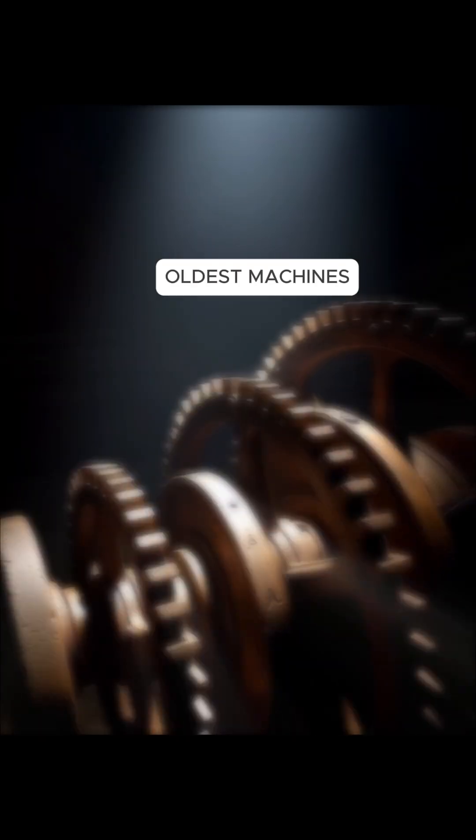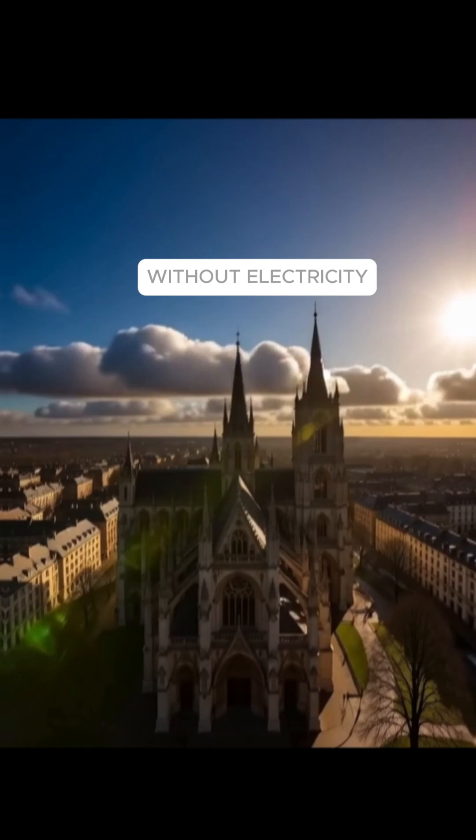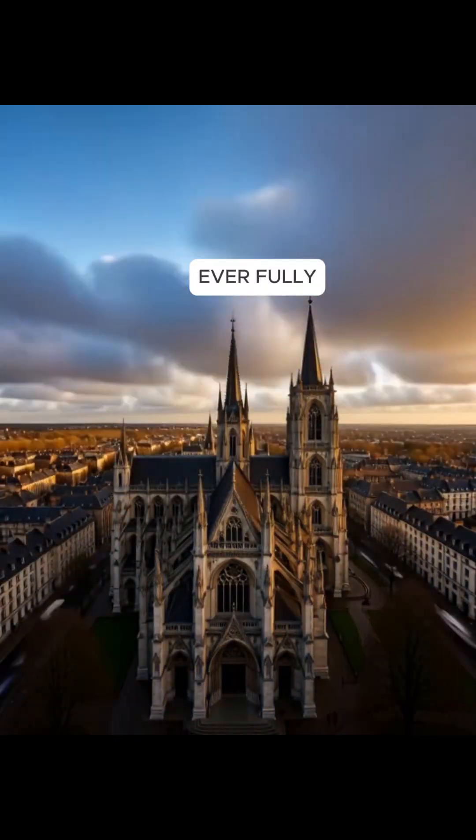What if I told you one of the oldest machines on earth has been ticking for over 800 years without electricity, without batteries, and without ever fully stopping?